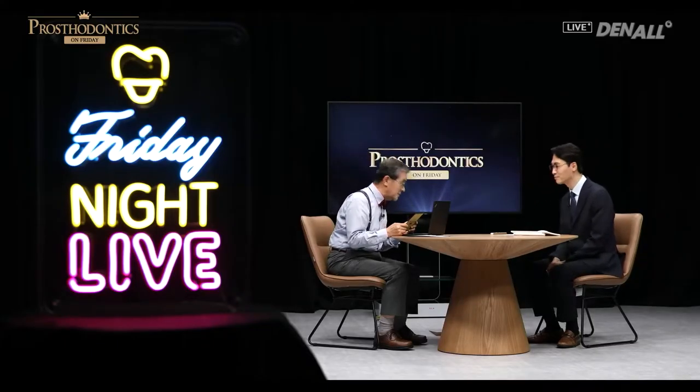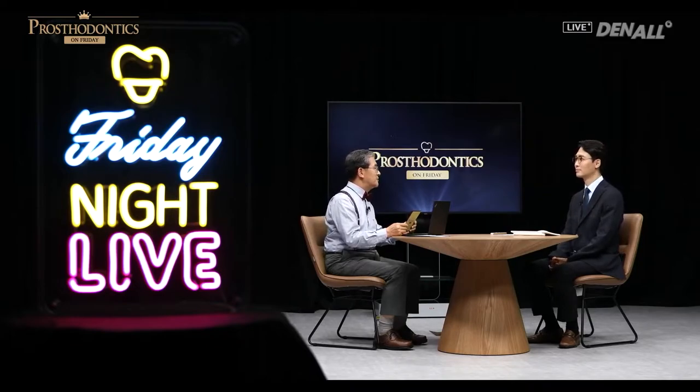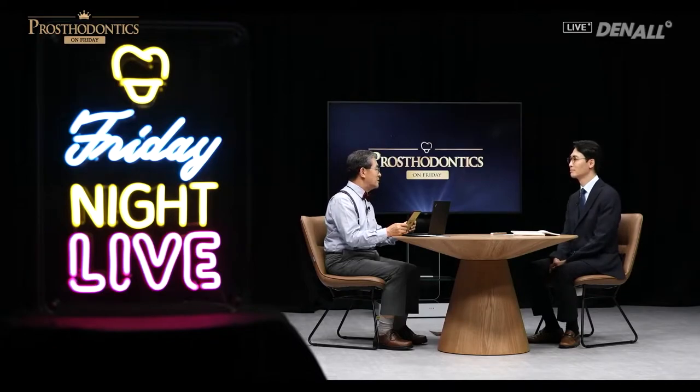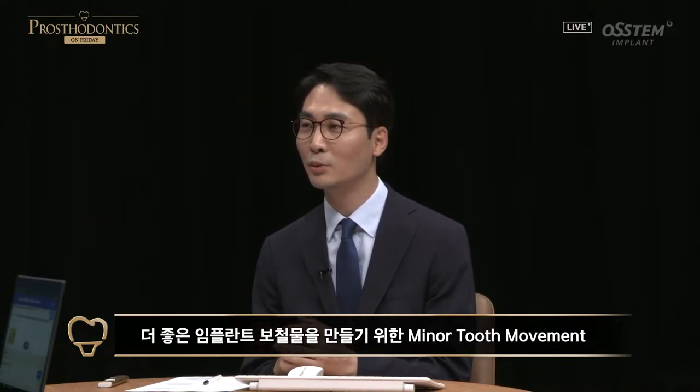Thank you for coming to Prostodontics on Friday. Today, under the title 'Minor Tooth Movement to Provide Better Implant Prosthesis,' if the defect size is not significant in partial edentulous patients, I want to talk about minor tooth movement to secure space to provide prosthesis that is in balance with adjacent teeth and the antagonist. I want to focus on cases.